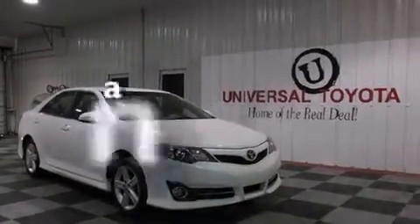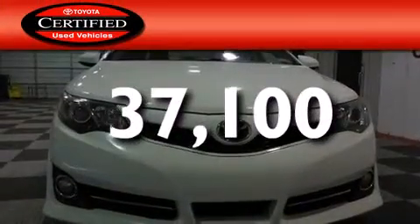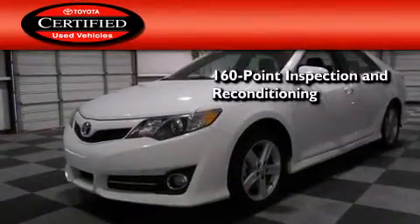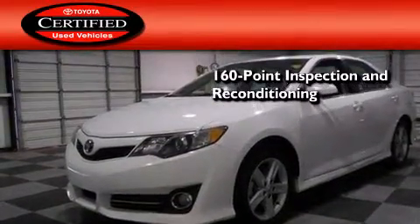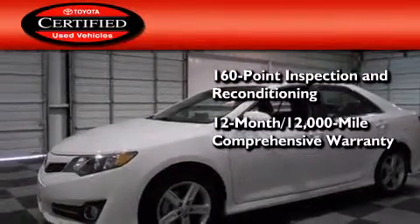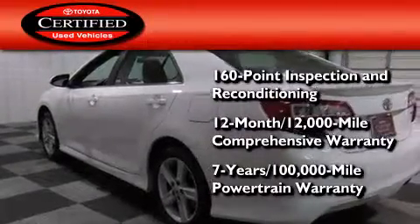This vehicle has less than 38,000 miles. Toyota's certification includes a 160-point inspection and an extensive reconditioning process, plus a 12-month, 12,000-mile comprehensive warranty, and a 7-year, 100,000-mile powertrain warranty.